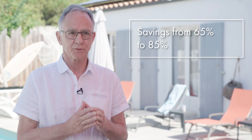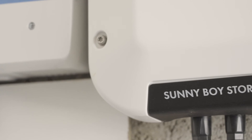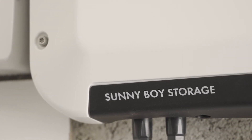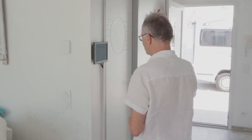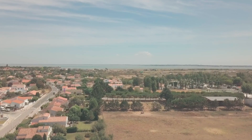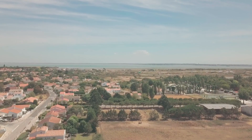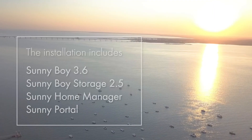Thanks to my solar panels, I have saved 65% on electricity costs, and that went up to 85% when I started using my battery. My dearest wish to continue this photovoltaic adventure is, of course, an electric car — but maybe also more. Imagine a neighborhood where each house is equipped with PV panels, where we could share resources based on the needs of each individual. Don't say it's the future. The future is today.